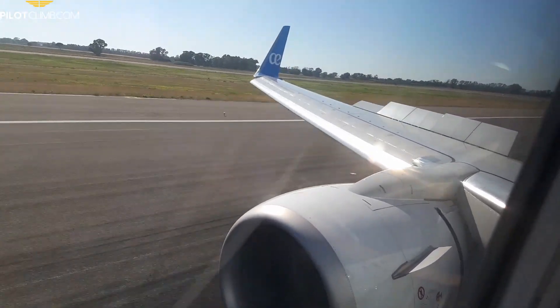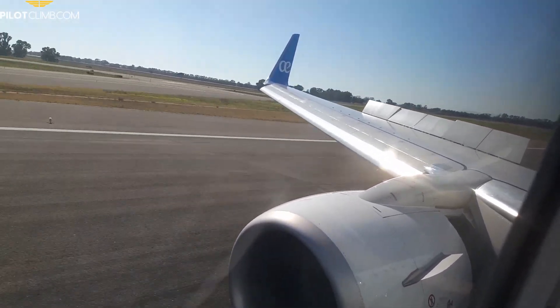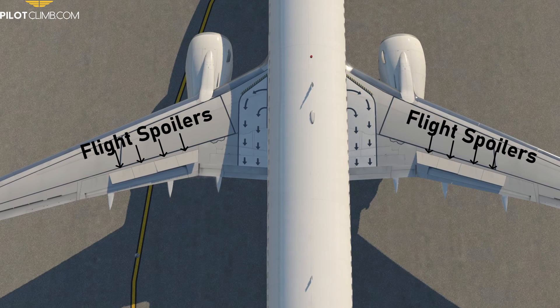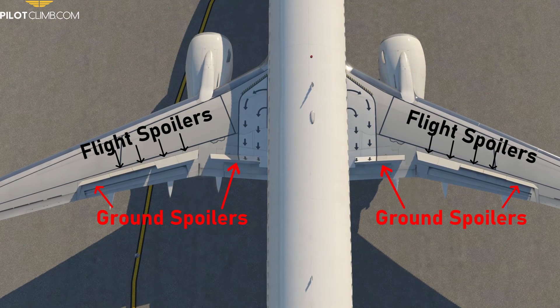The flight spoilers and ground spoilers are panels located on top of the wing — on the upper part of the wing — that are used to reduce the energy of the plane by reducing the lift and increasing the drag. If you look at an aircraft from above, you will see that each wing of the Boeing 737-800 has four flight spoilers and two ground spoilers per wing.